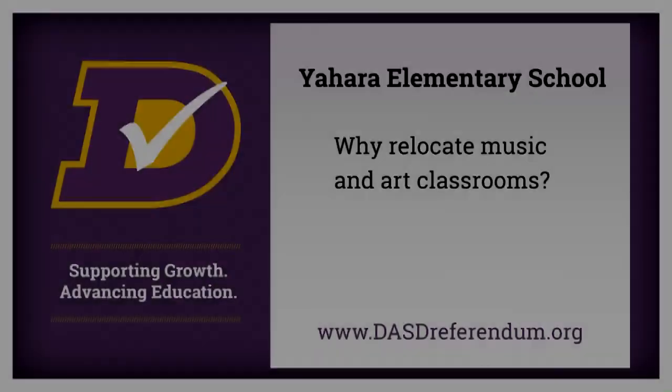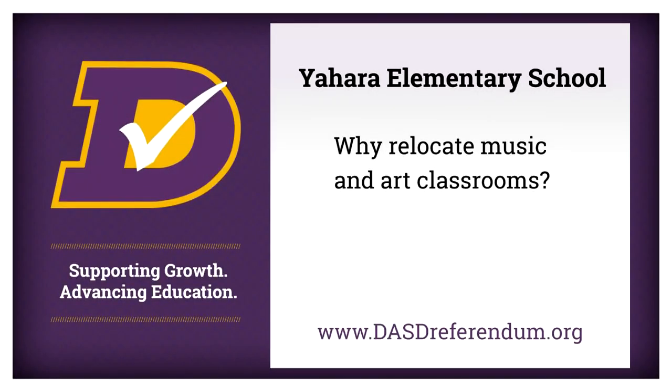Renovating our library will allow us to provide our students with innovative and new spaces for them to learn and grow. Why relocate music and art classrooms? Art and music classes at Yahara are located in the center of the building. So when students need to be creative, they also need to be aware that other classes are trying to learn around them. By moving them to a more secluded area, we can make sure that students can be as creative as possible in music and visual arts.